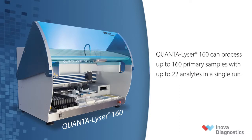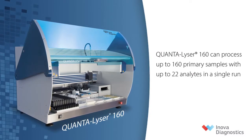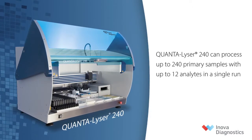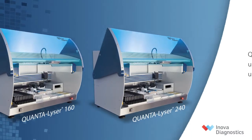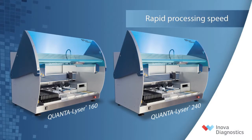Quantalyzer 160 can process up to 160 primary samples with up to 22 analytes in a single run. Quantalyzer 240 can process up to 240 primary samples with up to 12 analytes in a single run. Both systems deliver faster processing speed and higher throughput to increase productivity.